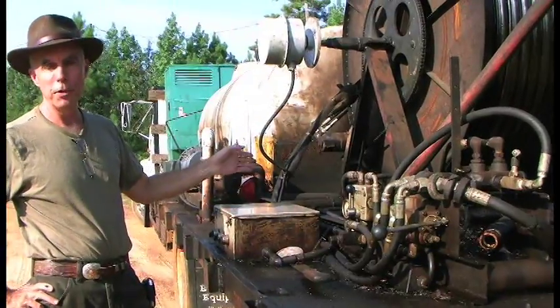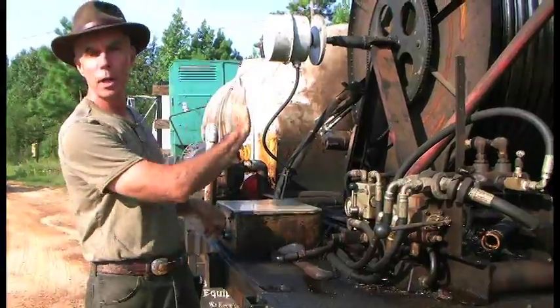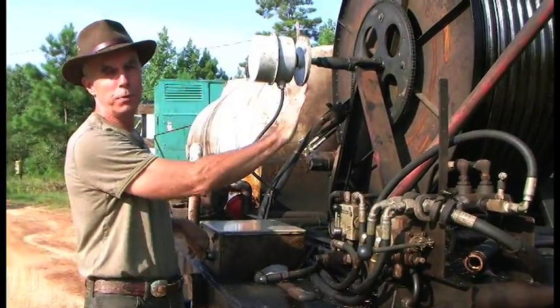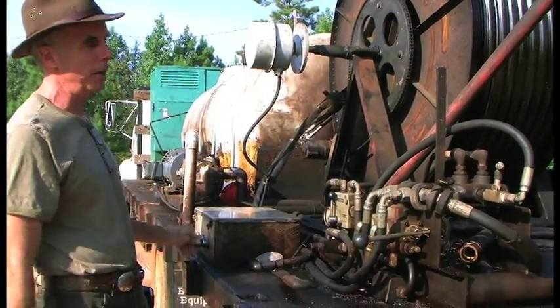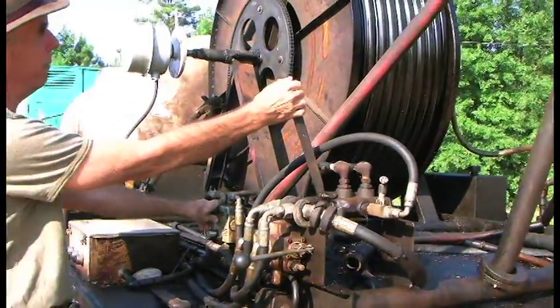You can hear the generator running in the background. Now you can restart the hydraulic pump, and I'm going to show you how the take-up spool moves from side to side as we come out of the hole. That's the hydraulic motor running, and this is our lay flat.